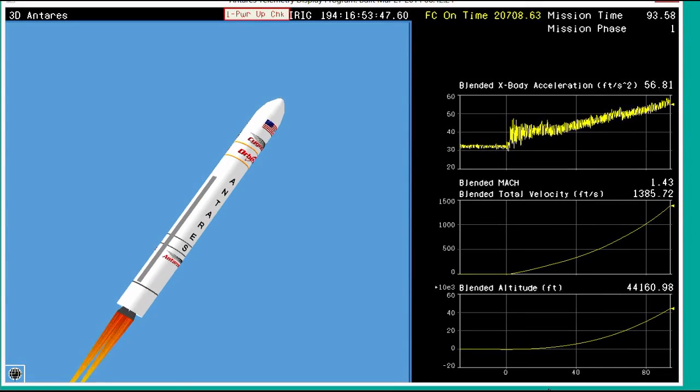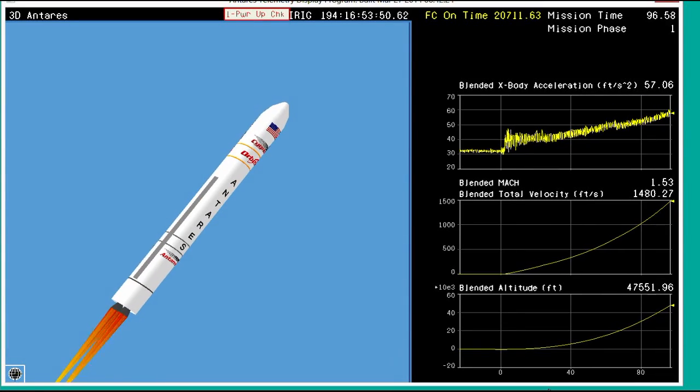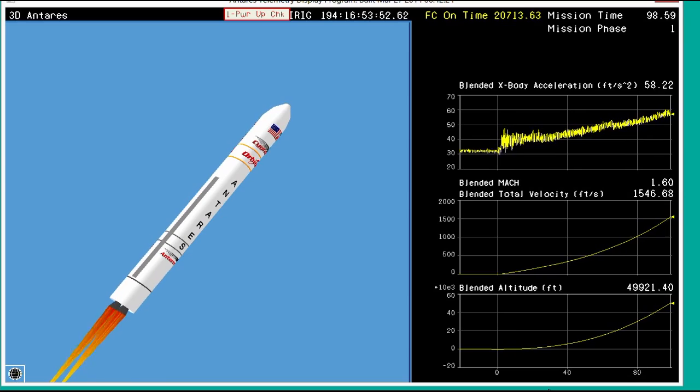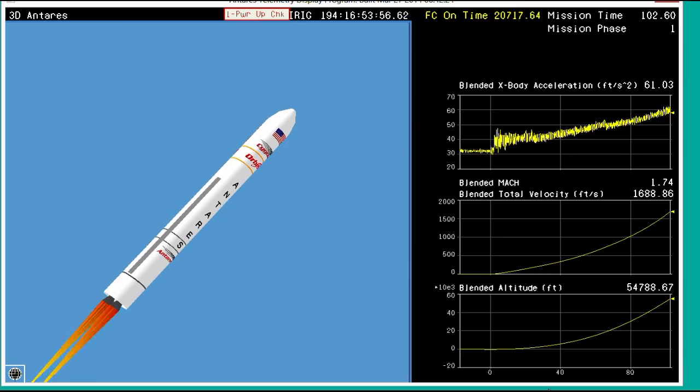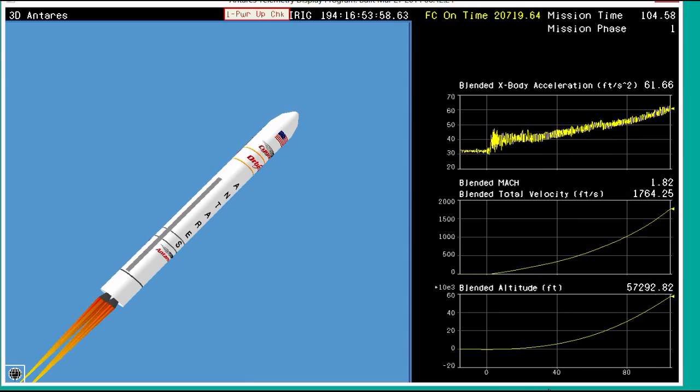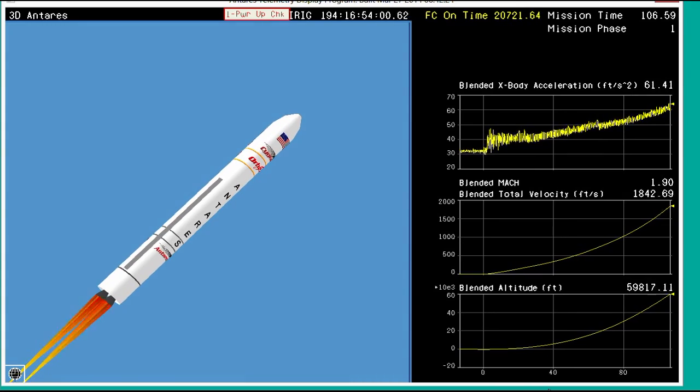Attitude is nominal. Core pressures are nominal. We're adding helium into the LH volume of the pressure tanks to keep them up to pressure. Passing through Max-Q now. Engine performance is nominal on the AJ-26 engine. TVC performance is nominal. Right now we're switching to a launch animation — the rocket itself is lost from view through the clouds, but continuing to perform nominally as expected.